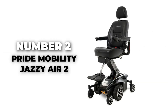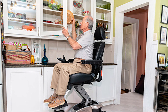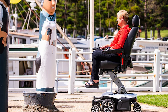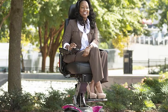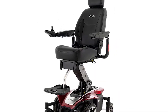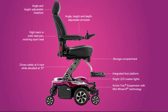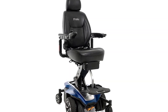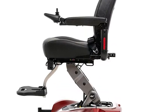Number 2: Pride Mobility Jazzy Air 2. Get ready to elevate your mobility experience with the Pride Mobility Jazzy Air 2, a modern marvel designed for those who refuse to be bound by limitations. This high-tech power chair boasts a high-back reclining sport seat with two inches of depth adjustment, tailored to fit you perfectly for an ergonomic and comfortable experience. You get to experience the luxury of angle, height, and depth-adjustable armrests, along with a height-adjustable headrest providing support exactly where you need it.